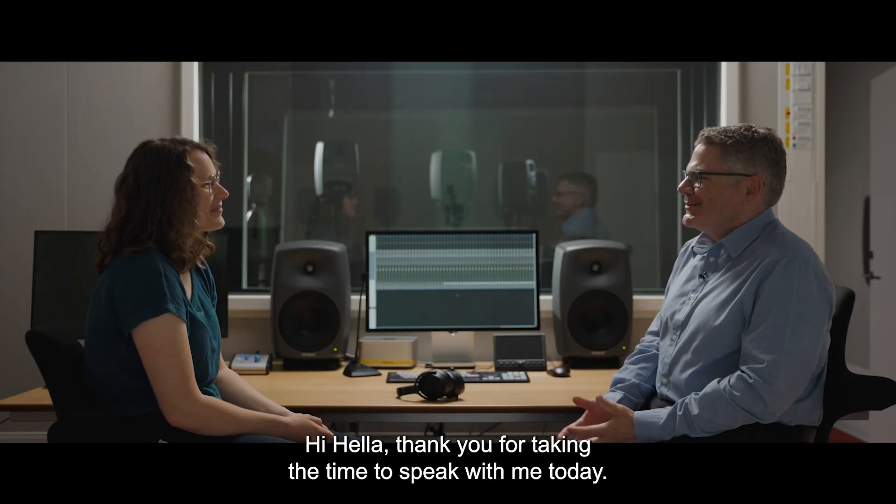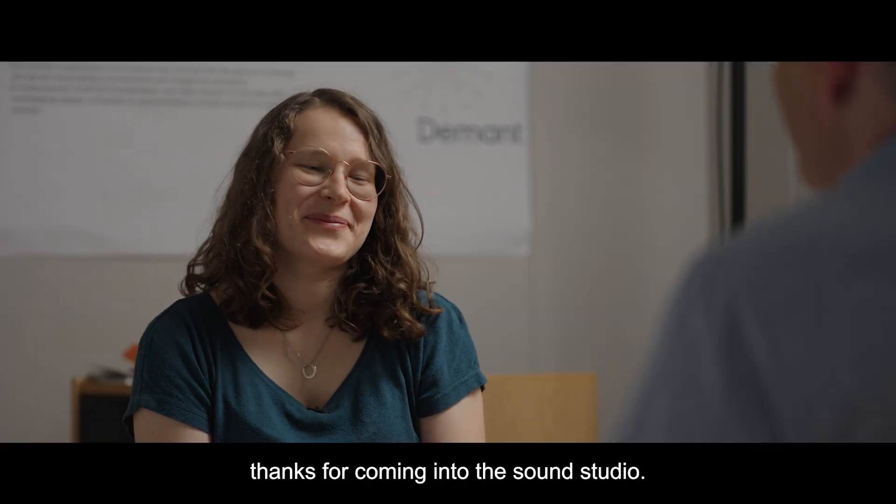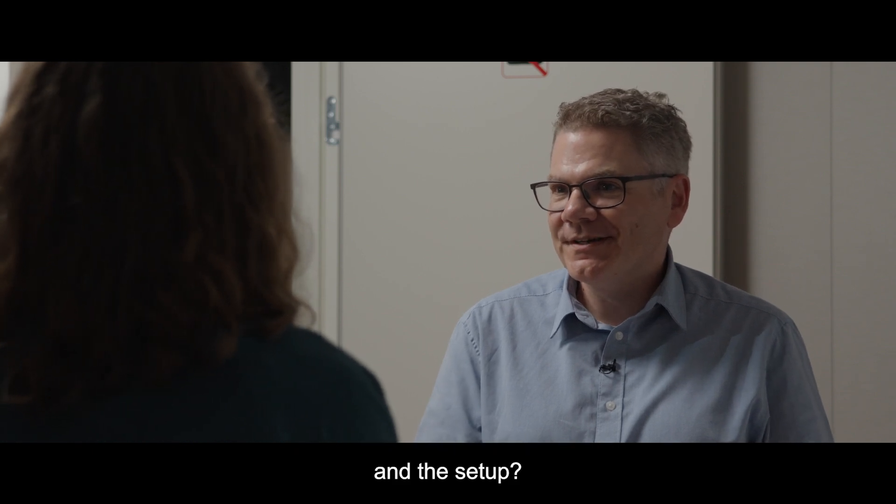Hi Hella, thank you for taking the time to speak with me today. Hi Chris, thanks for coming into the sound studio. So can you tell me a little more about these technical measurements and the setup?